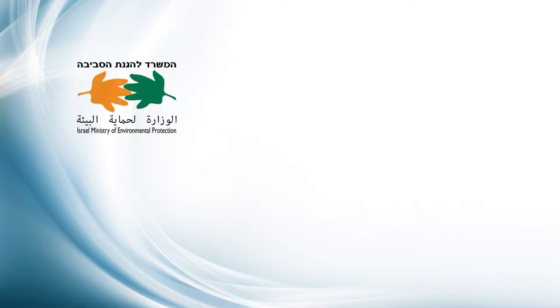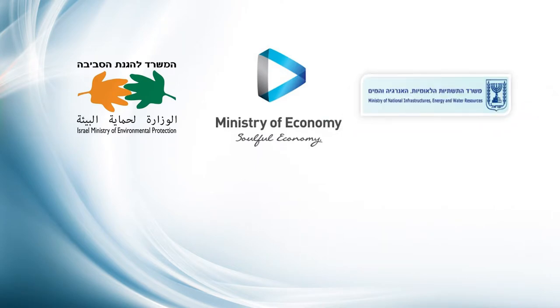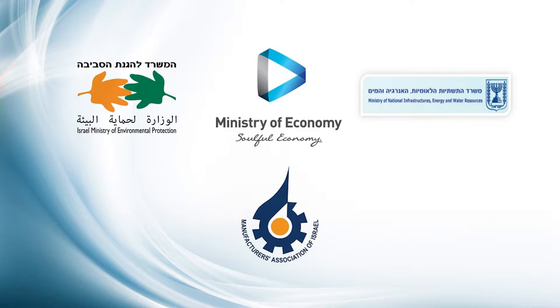The project is in collaboration with the Ministry of Environmental Protection, the Ministry of Economy, and the Ministry of Energy, together with the involvement of the Manufacturers Association and environmental NGOs.